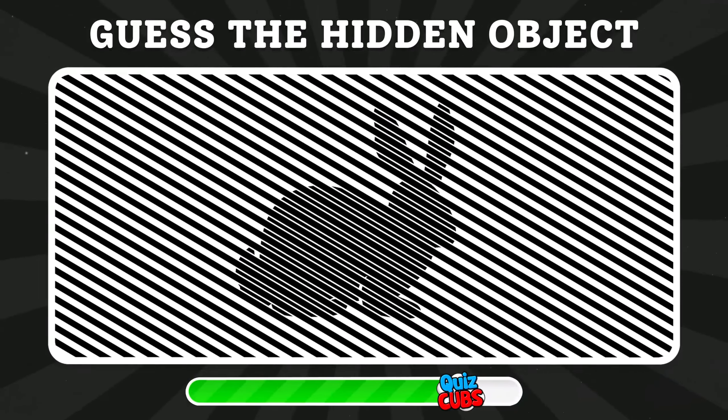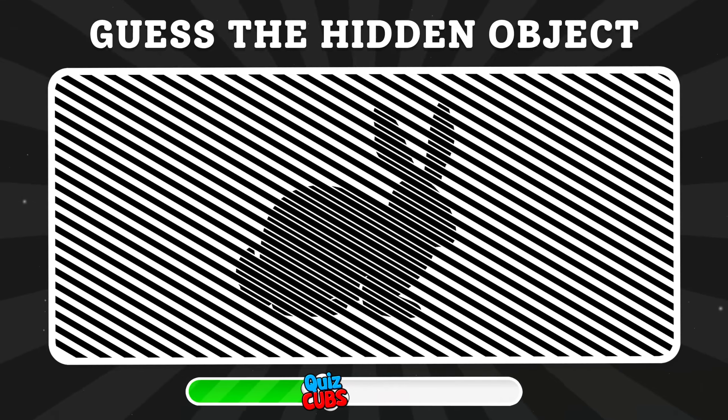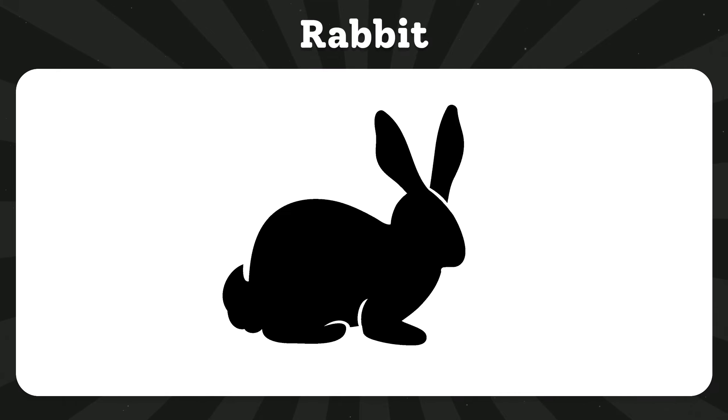Guess the hidden object. This animal is a rabbit.